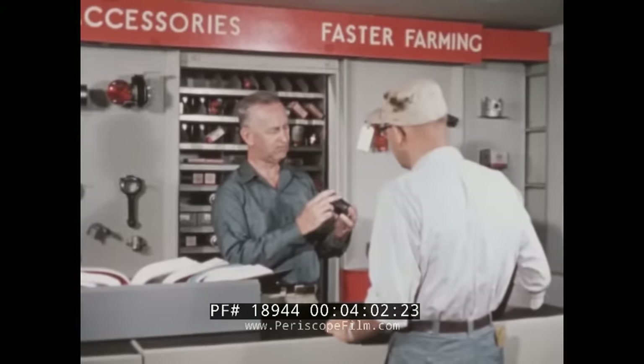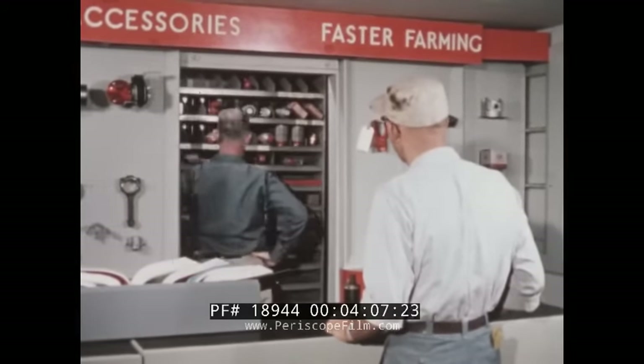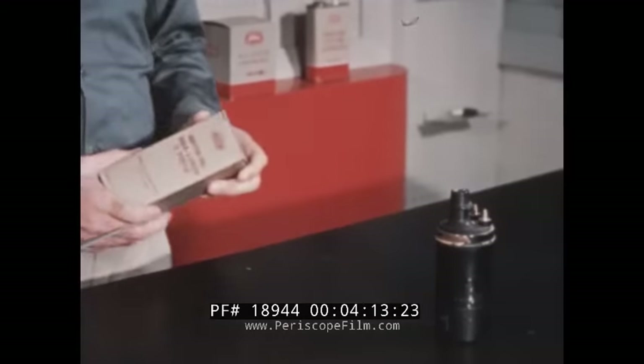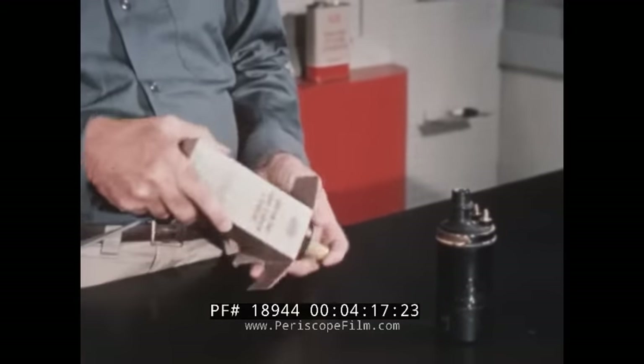Of special interest to both farmer and dealer, there is a high degree of interchangeability of parts between these new, more powerful Ford engines and their predecessors. This means good parts availability from the very start.